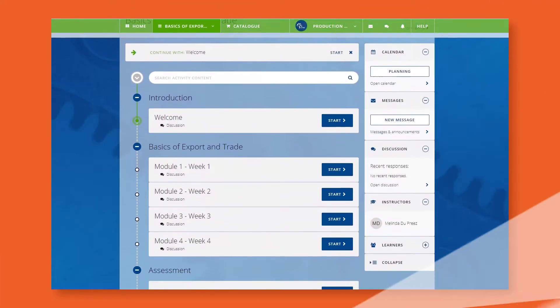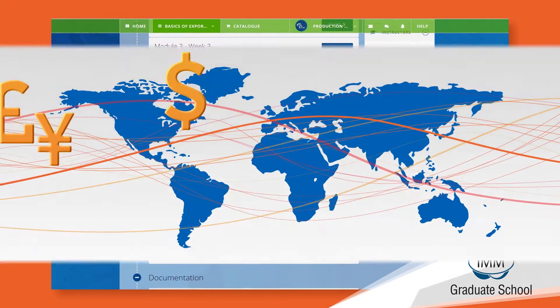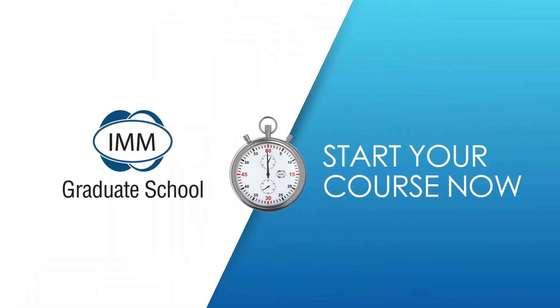In 13 weeks, we'll cover everything from the characteristics of an export transaction to the approach in entering foreign markets. For a whole lot of insight into the exciting world that is export trading, sign up to this course on basics of export and trade today.